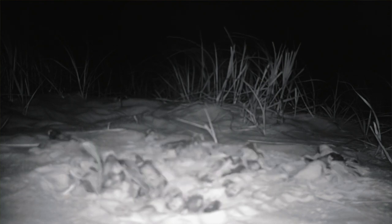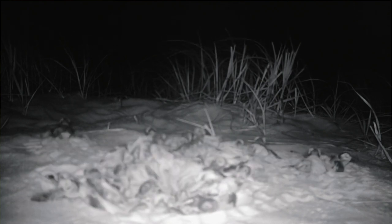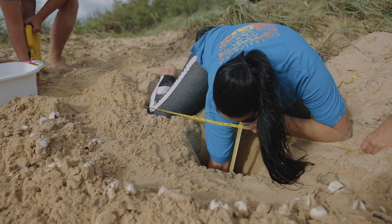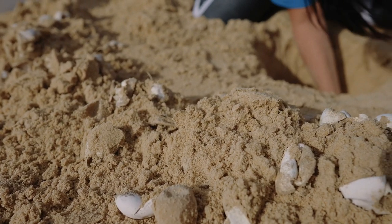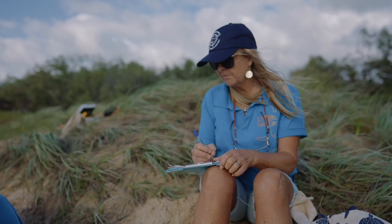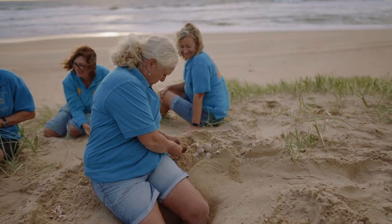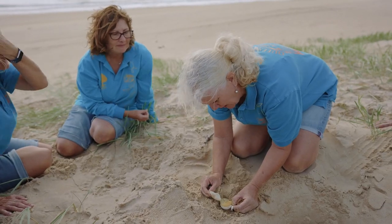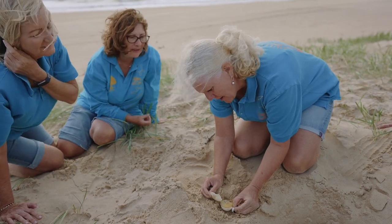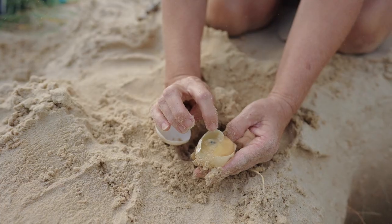After the hatchlings have emerged we dig the nest roughly three days afterwards. We count how many empty shells are in that chamber, how many undeveloped eggs are in there, how many unhatched are in there, and if any of them have been predated. That one is unhatched — it's got the little eyes right at the end but the embryonic development has arrested fairly early on, so that's classed as unhatched.